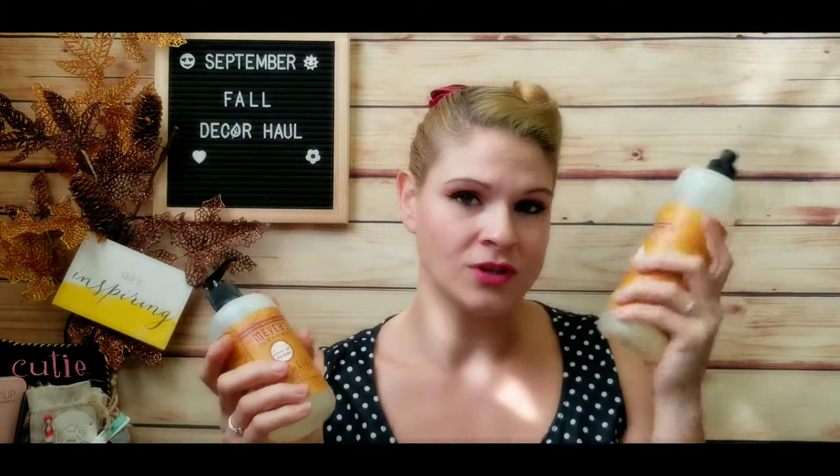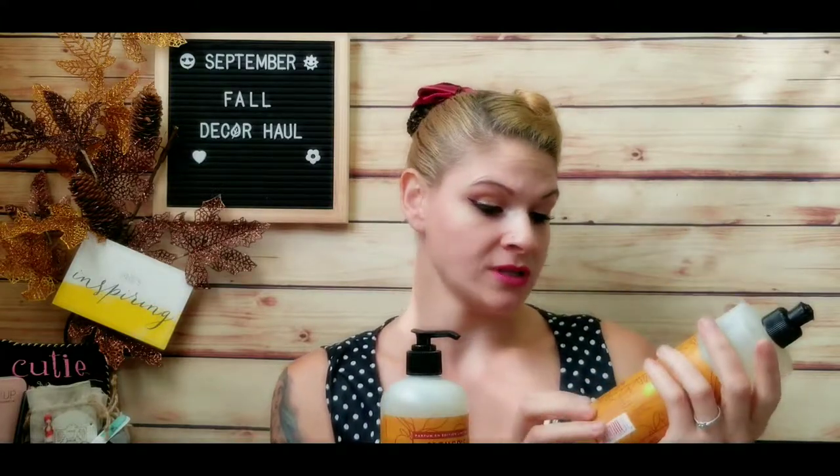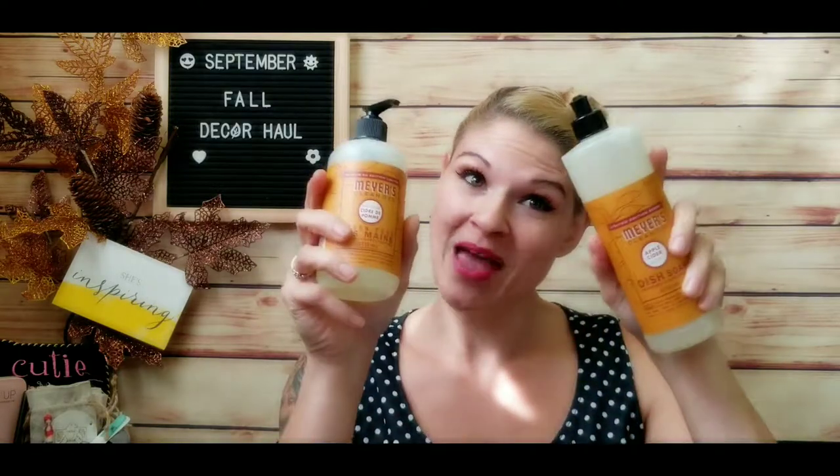The soaps were about ten bucks for two of each. The dish soap is biodegradable and uses fewer chemicals than average soaps, which I really appreciate. They also have a fall mums scent that's apparently really nice — I might try that one next year. I have them on the go right now alongside my other bottles and they're just wonderful. They also have a fall mums scent I might try next year if it's still available.